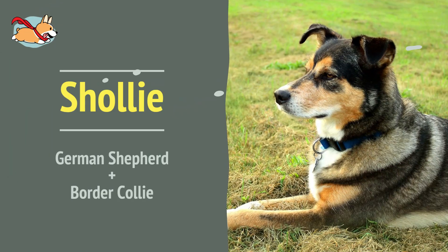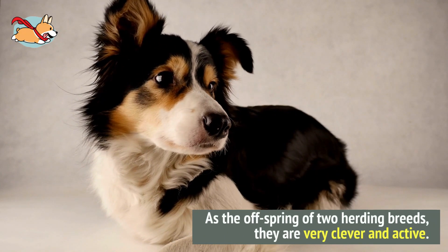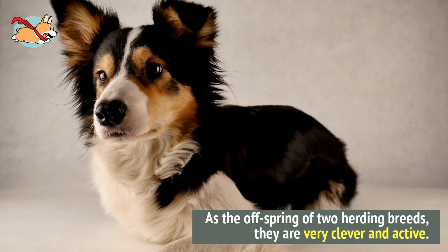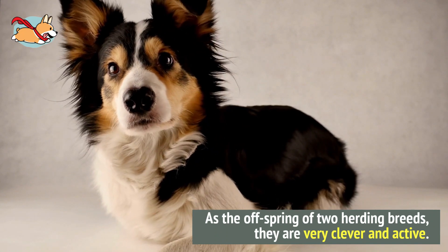Number 7. Shollies often have the black and brown colors of the German Shepherd with the longer fur of the Border Collie. As the offspring of two herding breeds, they are very clever and active. They love to work, so large yards are a must for Shollies.